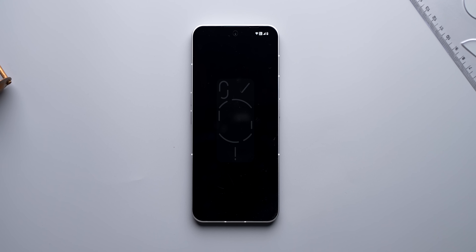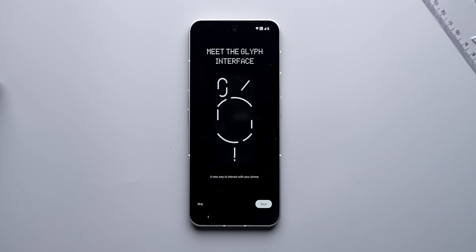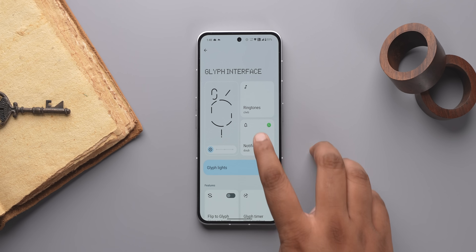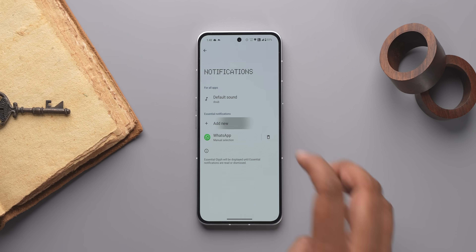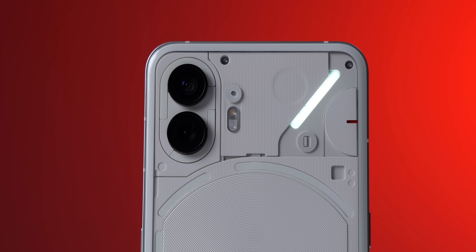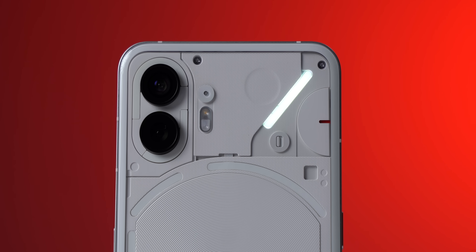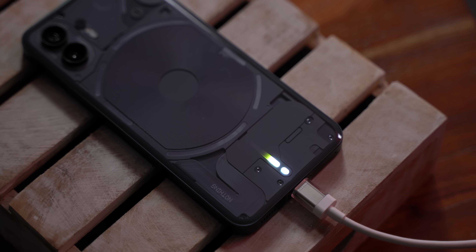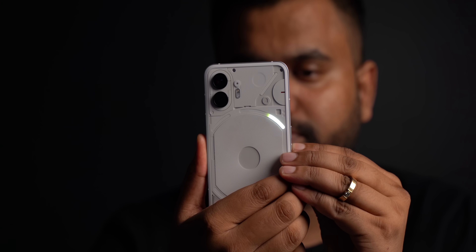Nothing OS 2.0 also highlights the new Glyph features in Nothing Phone 2. When the Nothing Phone 1 launched, everyone thought the Glyph LEDs were cool but also kind of gimmicky. Nothing Phone 2 wants to fix that. The Glyph LEDs are now divided into more zones with new functionality. You can set essential notifications in Glyph, which are displayed and remain on until the notification is read or dismissed. There's also a progress bar — the charging meter is still there, but now you can see the volume level when the phone is locked, and it also shows a visual indicator when you use Google Assistant with the phone locked.